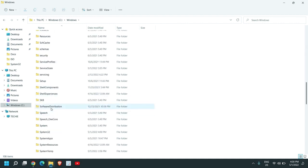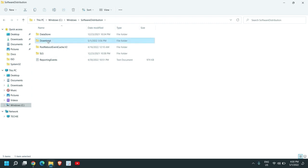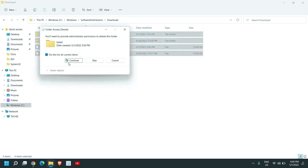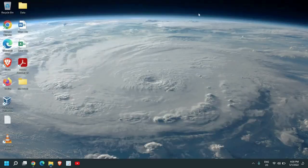Double click on SoftwareDistribution and go to the Downloads folder. Select all files and delete everything in the Downloads folder. Once this is done, close this window.